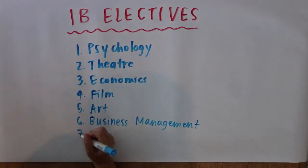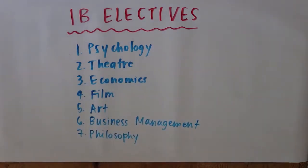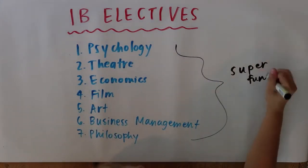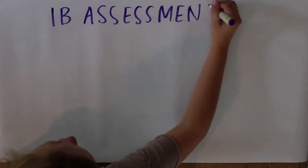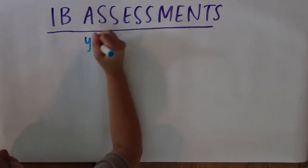The IB electives that Myers Park offers are Psychology, Theater, Economics, Film, Art, Business Management, and Philosophy. These classes are a lot of fun and they're a great way to explore areas of knowledge that Myers Park doesn't traditionally offer. However, IB students are also able to take electives that are not affiliated with IB if there is room in their schedule.